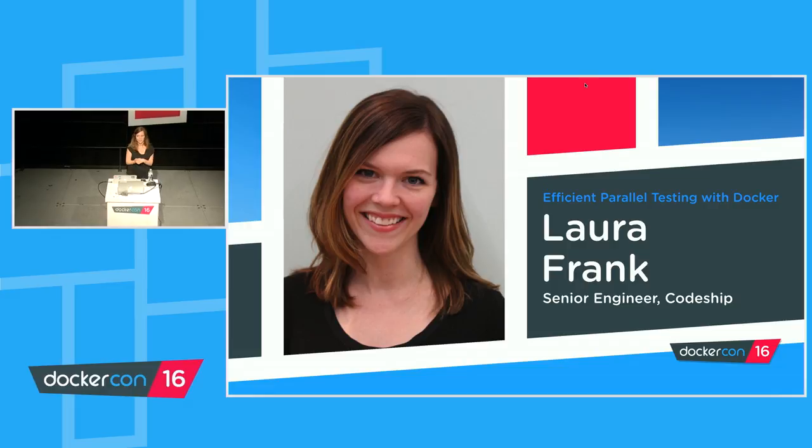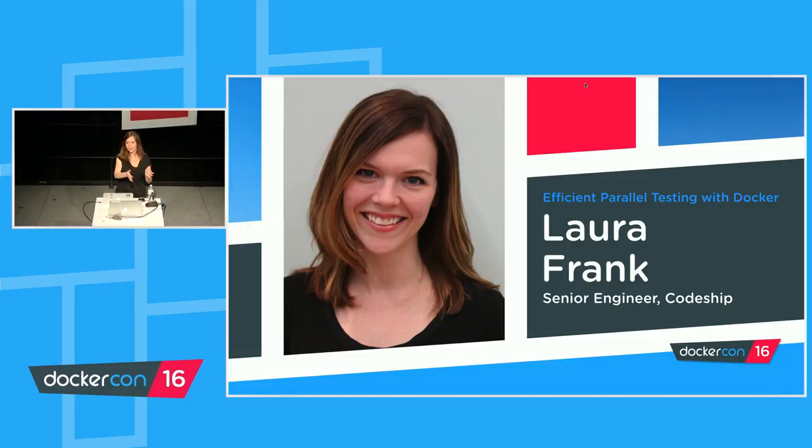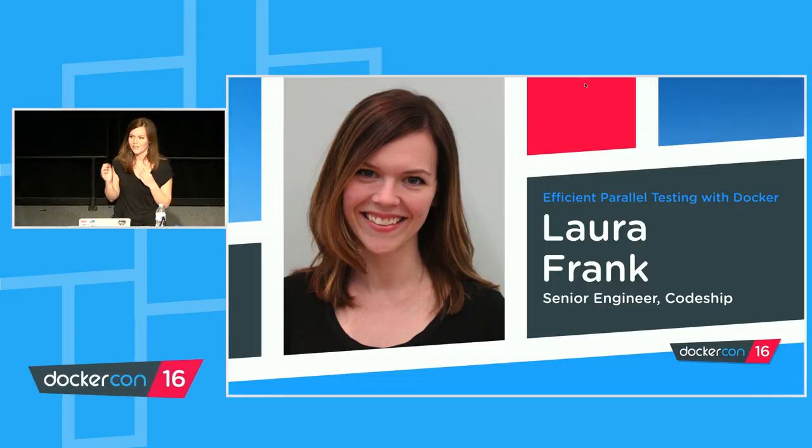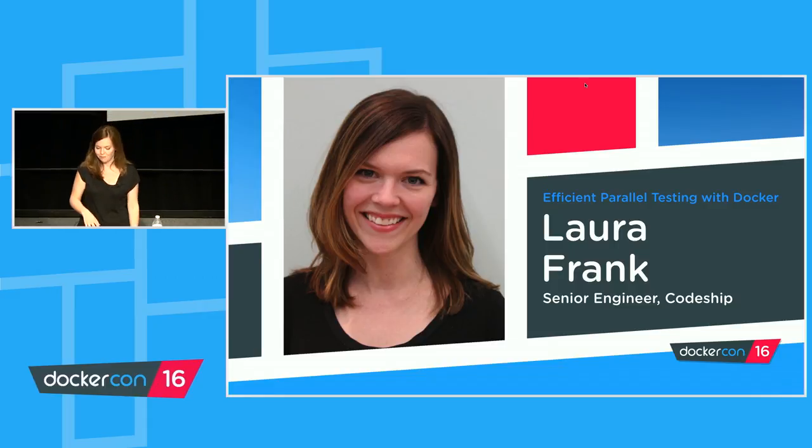Thank you to Mark, thank you to the DockerCon organizers, thank you to my team who is here. Some of them are sitting in front. I might be the one on stage, but everything I'm going to talk about during this talk is the result of a group effort, and I'm really proud of the way we all work together. My name's Laura. I'm a senior engineer at CodeShip, and for the next 45 minutes, prepare to have your minds blown. We're going to talk about parallel testing with Docker.